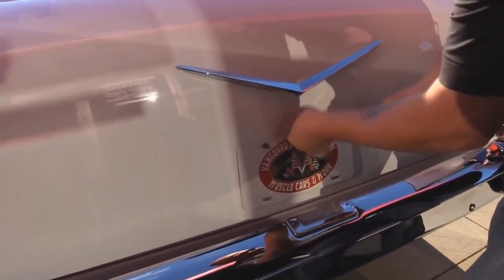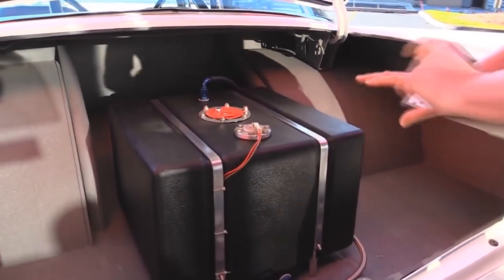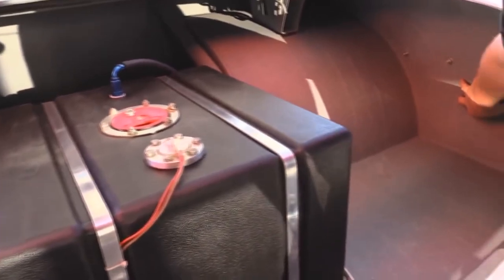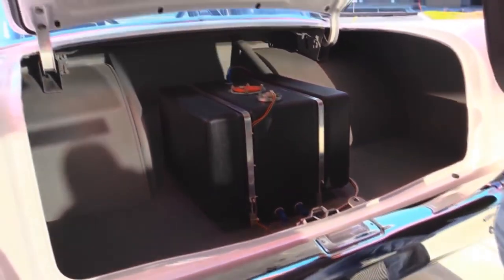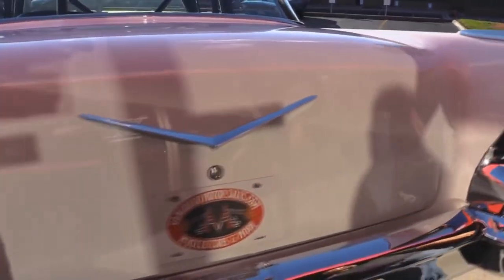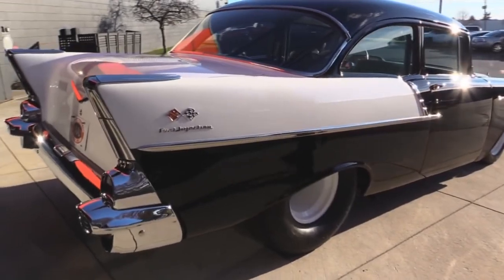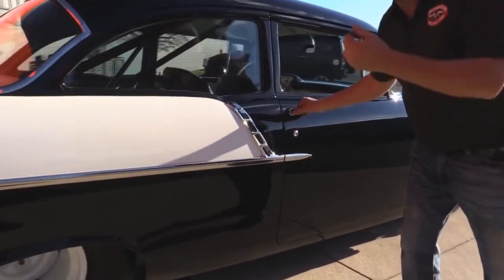We've got a fuel cell in the trunk — look how nice and neat everything was done. The roll bars are brought right back in here and tied into the frame. The wheel wells are beautiful, the trunk floor is beautiful, they've got inside panels — an absolutely gorgeous job on the build, super professional. Look down the side of it — she is probably one of the straightest cars you'll ever see.